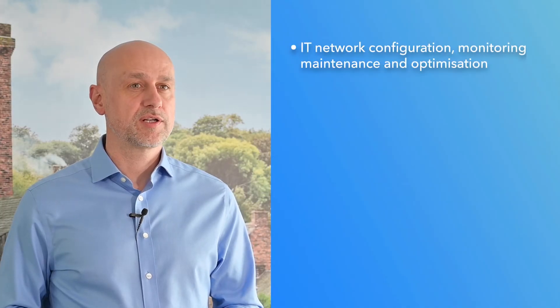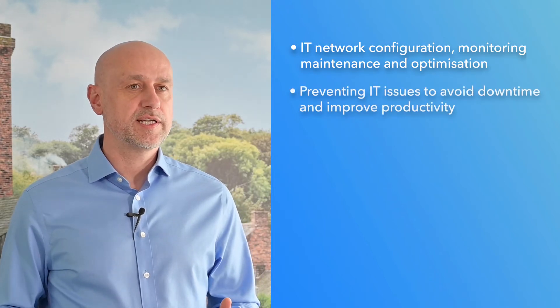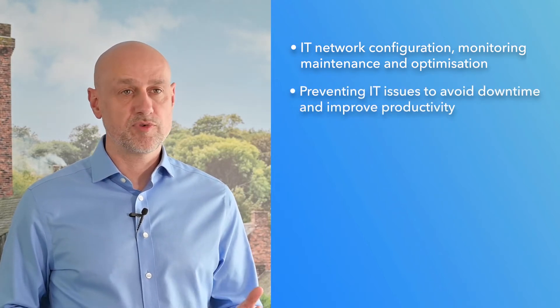So what does IT support do? IT support addresses everyday tasks such as resolving a login or printer issue, and much more, including IT network configuration, monitoring, maintenance and optimisation, and preventing IT issues to avoid downtime and improve productivity.